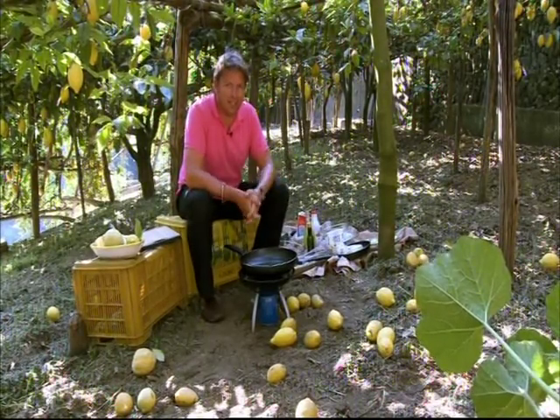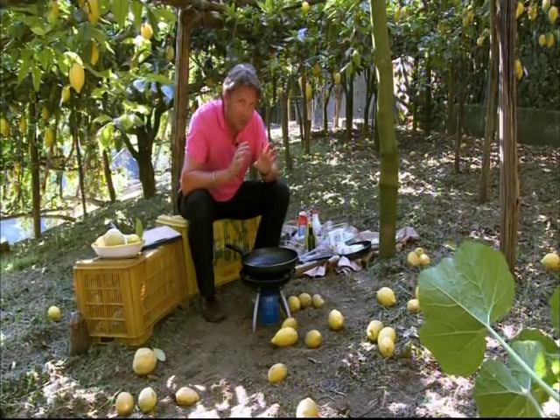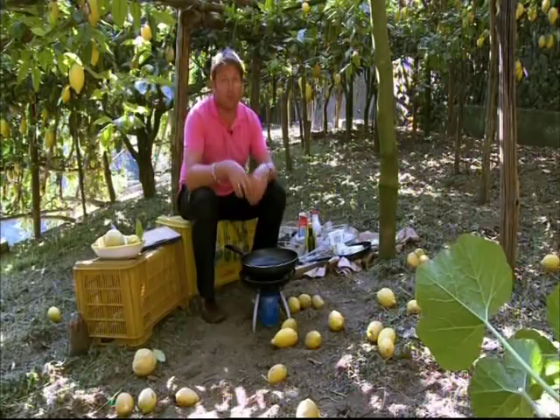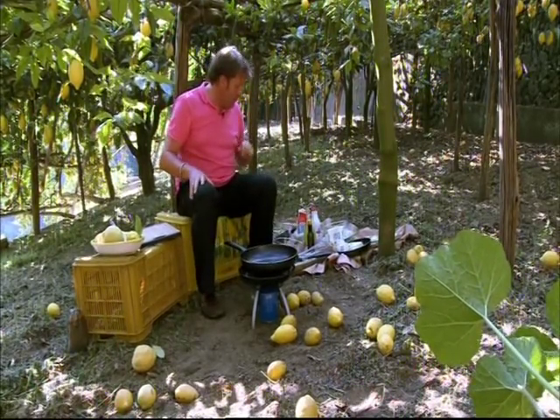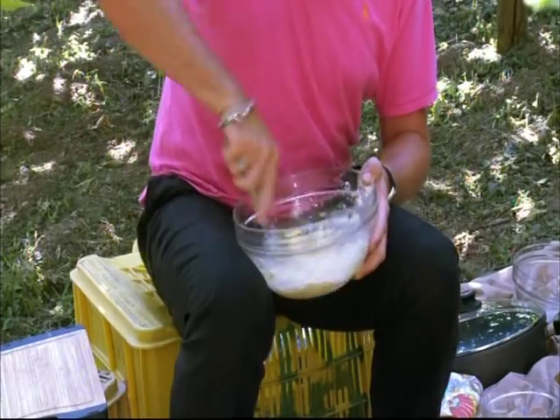To give justice to these lemons I thought I'd go to France — I know it's a bit of a swear word in Italy — but I'm going to do a simple little crepe suzette soufflé. Using the lemons, you can use lemons and oranges or either. But first of all we're going to make a pancake batter. It's eggs, flour, milk. Easy as that.